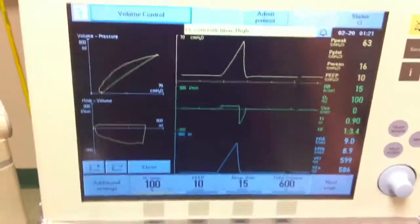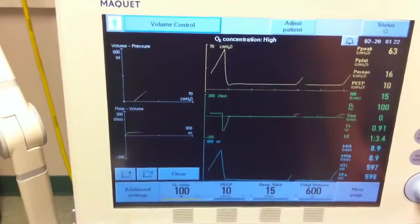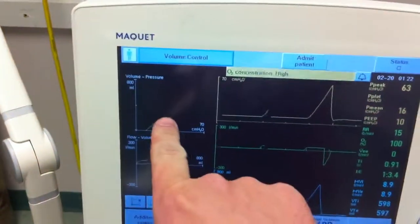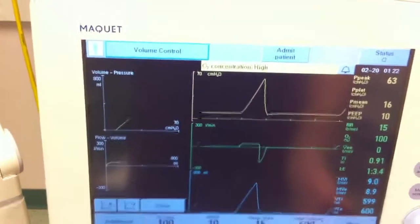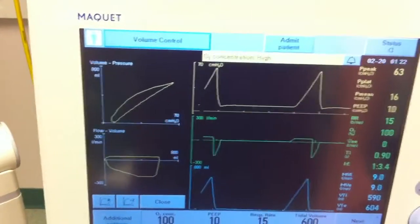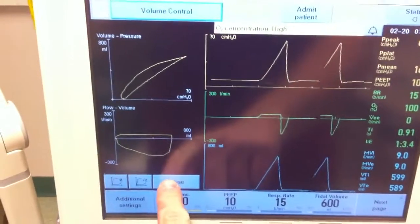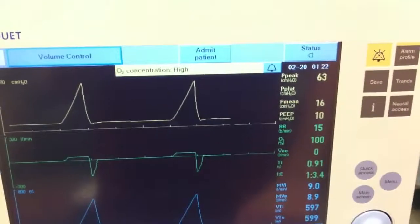You also note an elevated peak pressure in the 60s. Looking at the volume-pressure loop, you notice a distinctive duckbill pattern on that loop, which is going to be clinically significant for a certain problem. You close out your loops and confirm that the peak pressure is elevated.